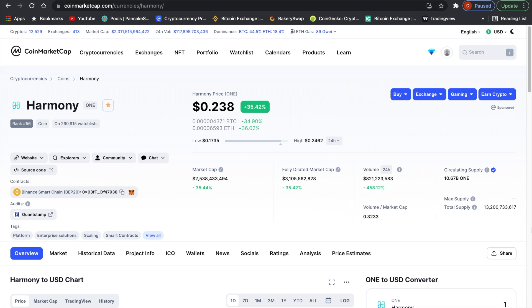Layer 2 solutions are going to be pumping now. This is what usually happens in the cryptocurrency markets: you have Bitcoin pumps, Ethereum pumps, then large caps, mid caps, small caps, and eventually check coins are going to pump as well. In the same way, all coins that do pretty much the same thing are going to be pumping together. In this case, we have Layer 2 solutions.